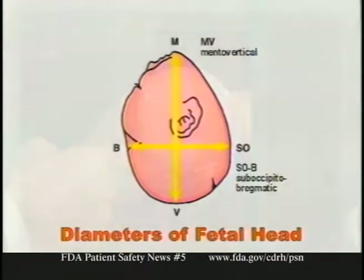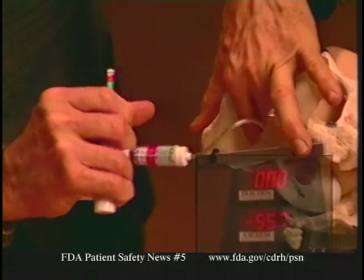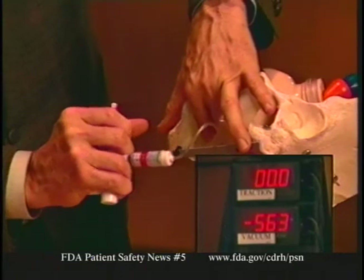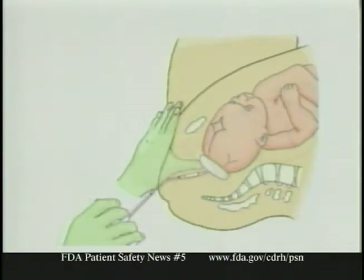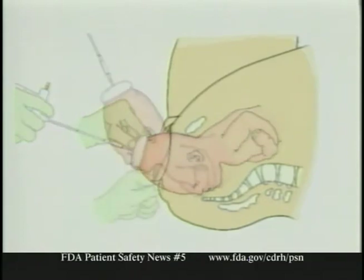To protect patients from harm, two things are important. First, to minimize adverse events, users must use these devices properly. FDA stresses that users be properly trained and follow manufacturer instructions regarding vacuum cup positioning, vacuum strength, and treatment duration. The recommended technique is to apply steady traction in the line of the birth canal — not to rock or twist the device, which can be dangerous.